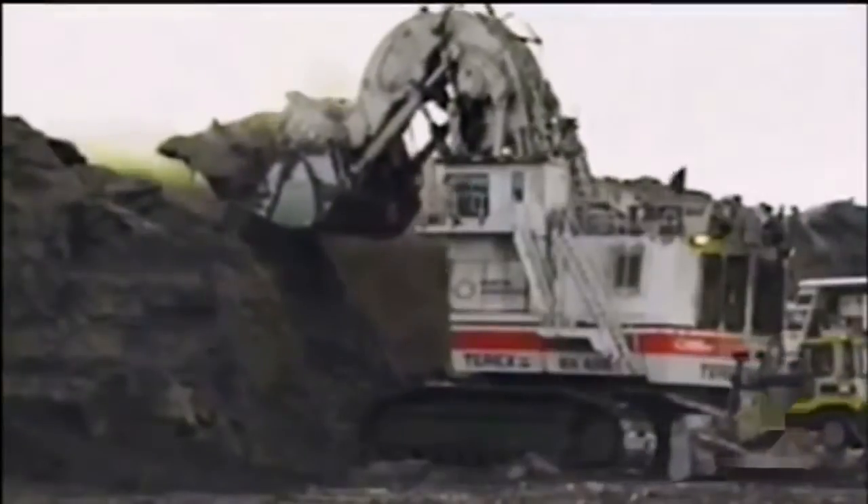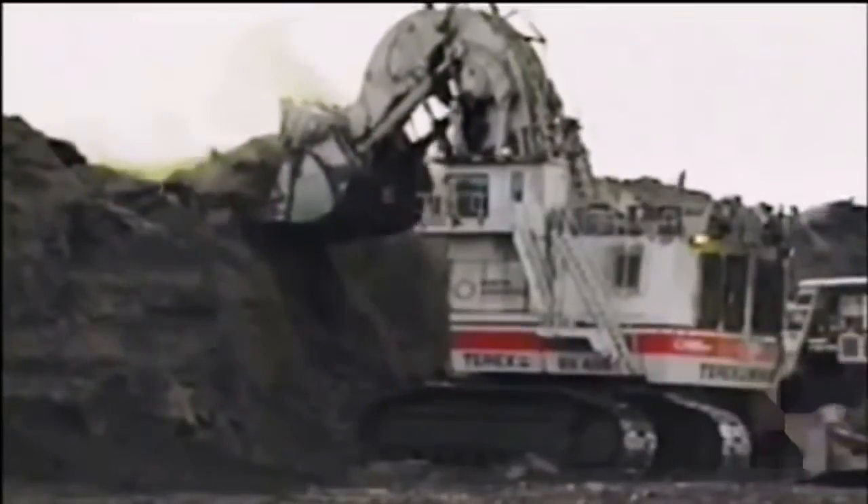The RH400 works in one of the toughest areas for digging on the planet — the Alberta oil sands in northwest Canada — and was designed specifically for that area. It's a very difficult material to dig. It changes its consistency between the seasons. In the wintertime, it tends to break out into big pieces, which is difficult for the machine to handle.